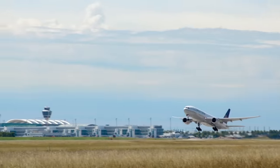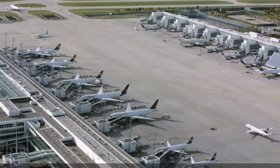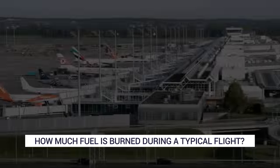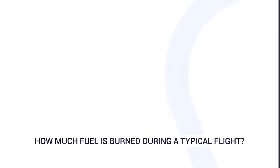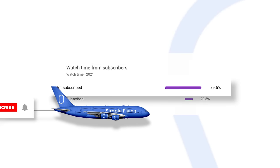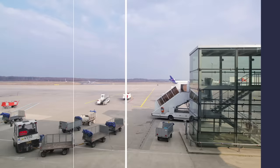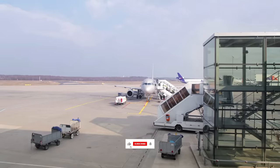Most of us take for granted the fact that airplanes just fly when we get on them. We often completely overlook the technicalities involved in achieving flight, and one of the key areas that few of us consider is the amount of fuel that's used by jet aircraft. When you start to examine the numbers associated with this issue, they start to get pretty big pretty quick.